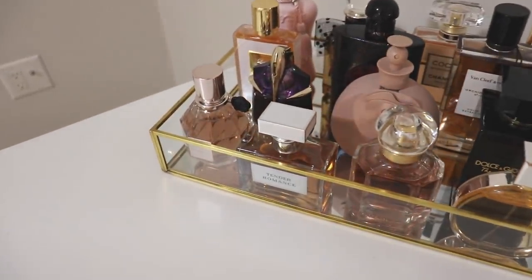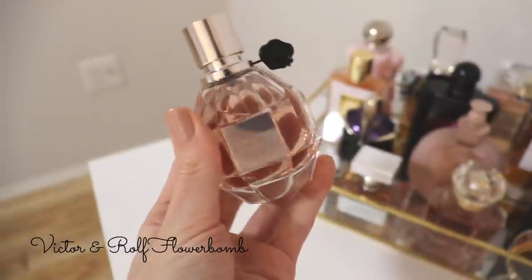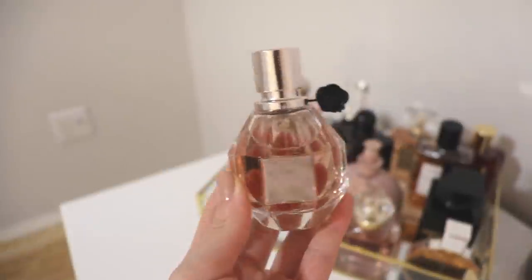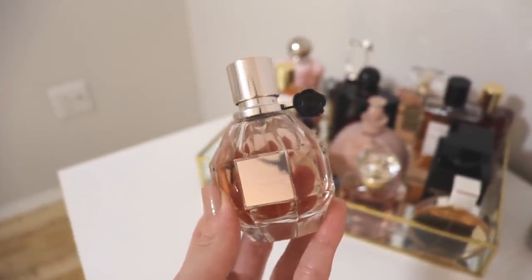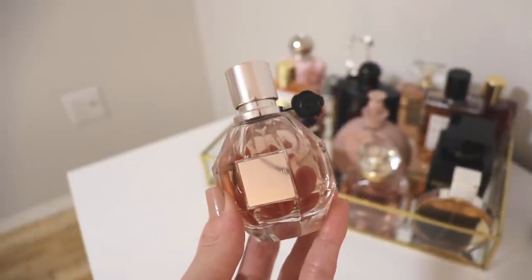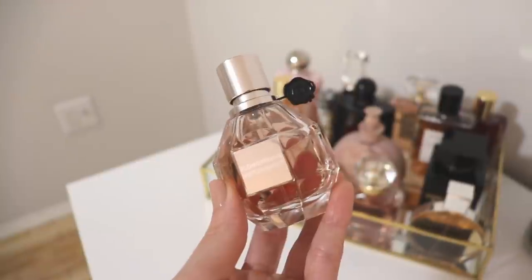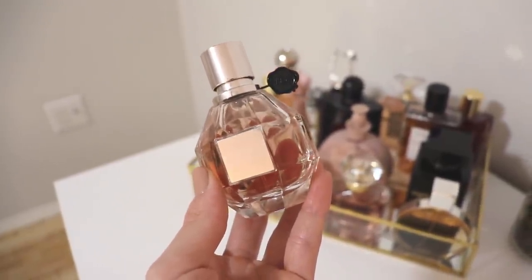Starting at the front left corner, we have Viktor & Rolf Flowerbomb. Of course I love Flowerbomb — this is one of my favorite perfumes of all time and this is a brand new 50ml bottle. I replaced it because it's one of my favorites. It's such a sexy, spicy, sweet, feminine fragrance and I definitely want to get some use out of this one.